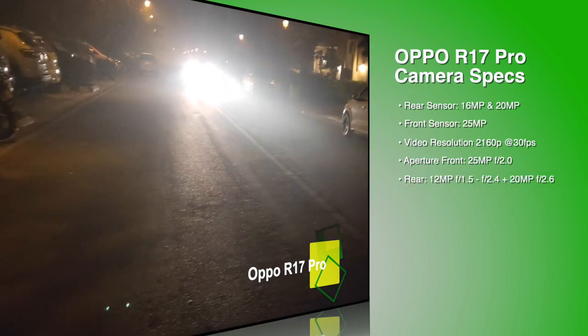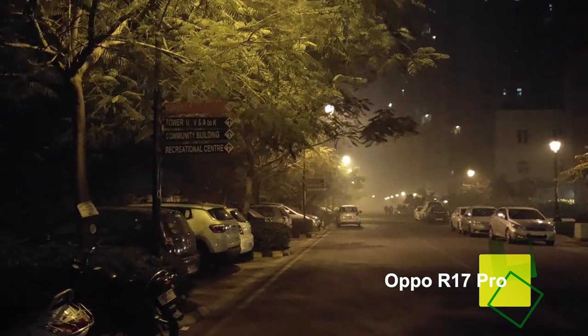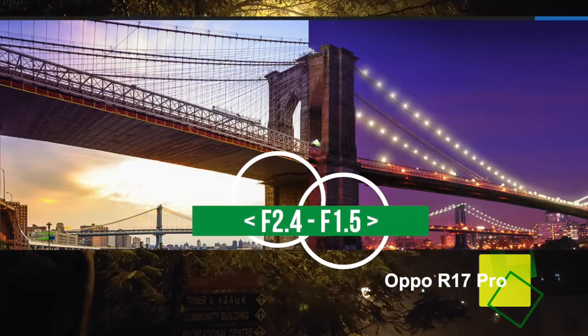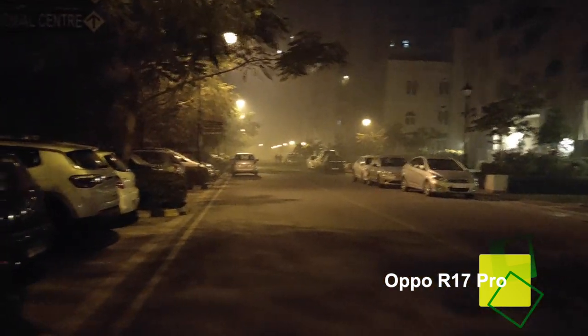Some people like a lot of saturation, some like it really soft, some like a lot of detailing — it really depends on you. This is the triple rear camera on the Oppo R17 Pro with variable aperture that adjusts automatically. This is the street light I showed in the selfie camera as well, and I'm walking so you can see the image stabilization.